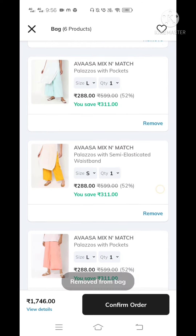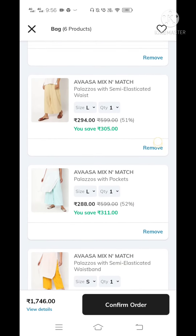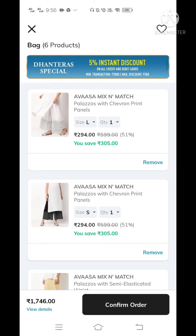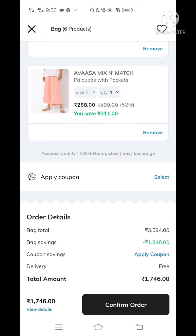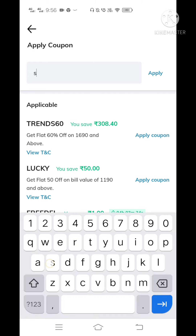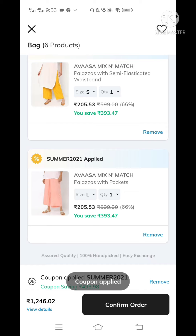The total bag is 1,746 rupees. The price is 600 rupees MRP and the offer is 294 rupees. The offer price is 288 rupees — you can apply a coupon. You can add a coupon and get a discount for 1,746 rupees. You can type in the code SUMMER2021. You can add a discount of 500 rupees and apply the coupon.